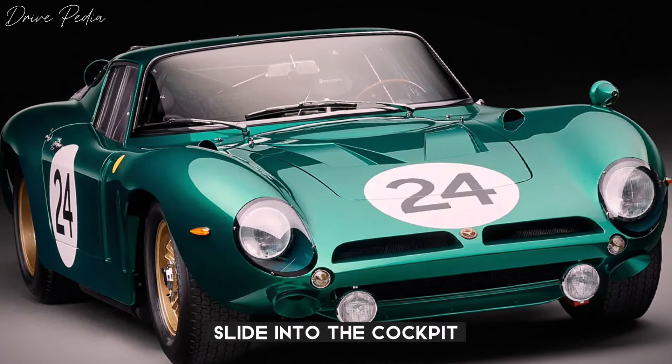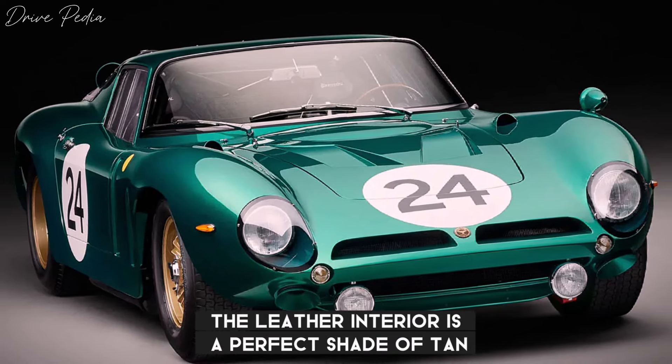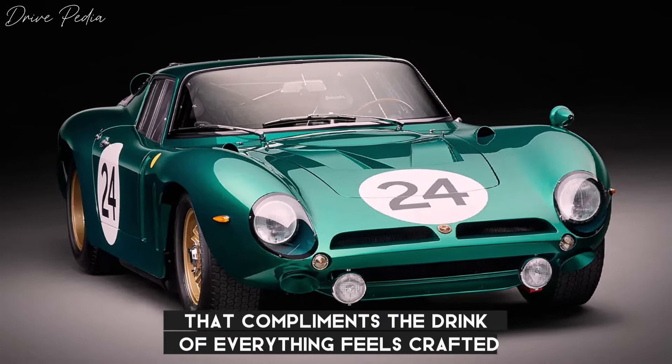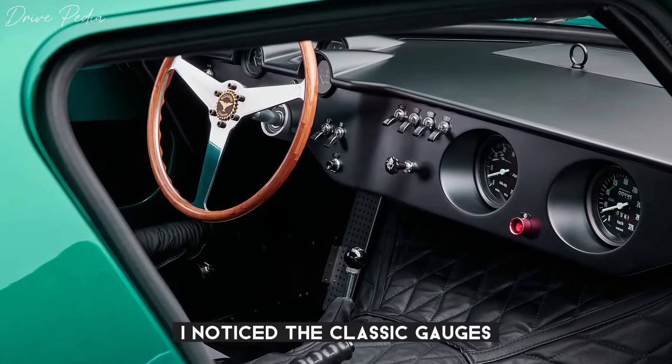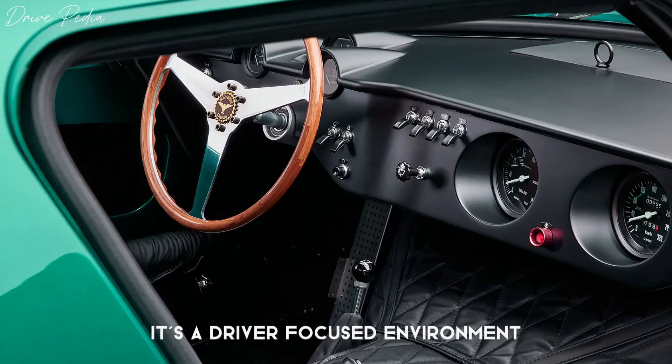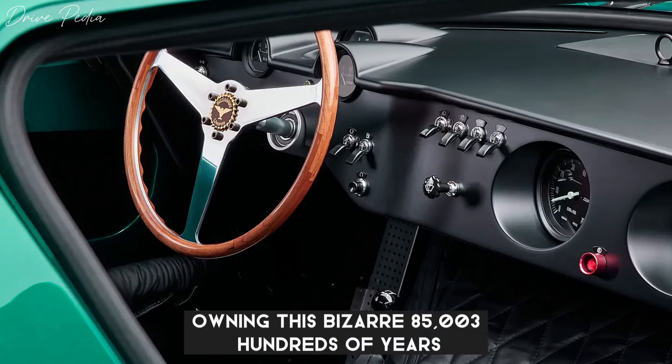Slide into the cockpit and you're met with pure luxury. The leather interior is a perfect shade of tan that complements the green perfectly. Everything feels handcrafted, designed for pure driving pleasure. Notice the classic gauges, the wooden steering wheel — it's a driver-focused environment that screams vintage racing spirit.